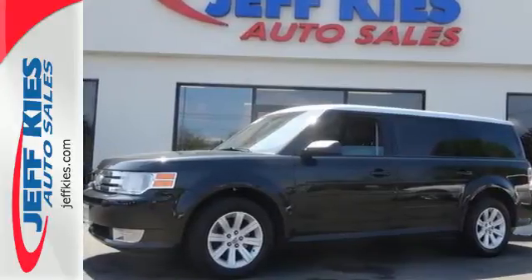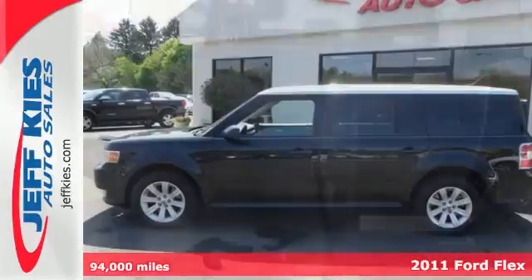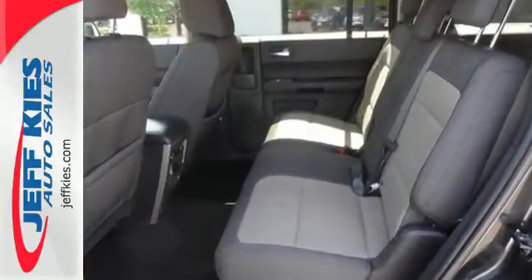It's a 2011 Ford Flex. Designed with comfort and convenience in mind, it has standard amenities including a tilt and telescopic steering wheel, digital keypad power door locks, stability and traction control, and reclining rear seats.